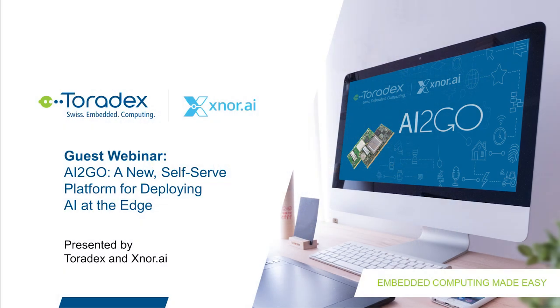Welcome to today's webinar with our guest Xnor.ai. Today we will talk about the product AI2Go, a new self-serve platform for developing AI at the edge.